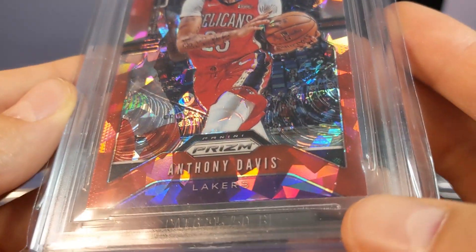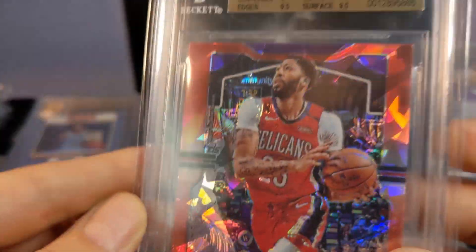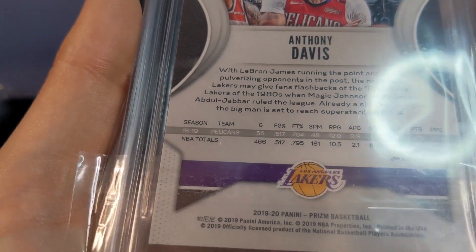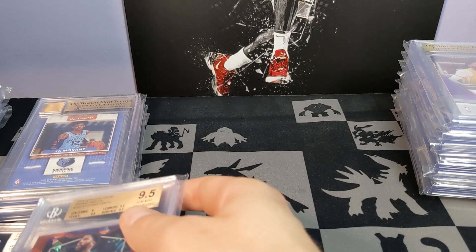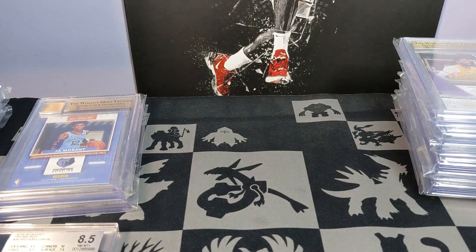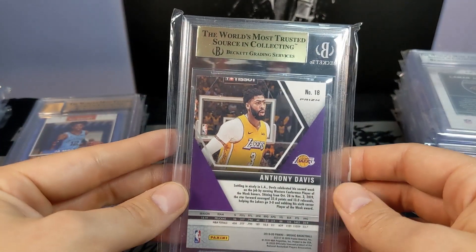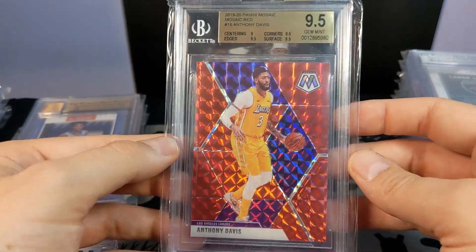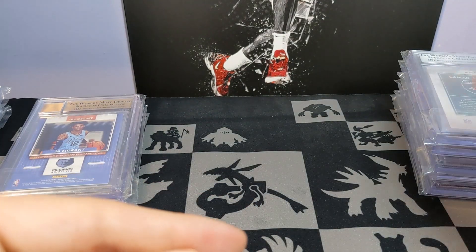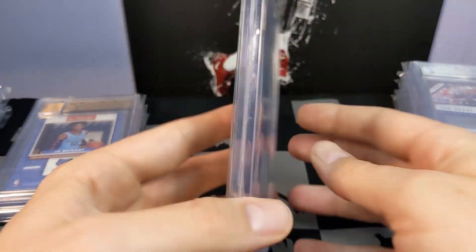Inside this case there are hairs and all that kind of stuff — it's all over this order. If you actually look closely at the cases they're just loaded with that kind of stuff. To me that's pretty unacceptable when you're supposed to be preserving cards by sending them to these companies.